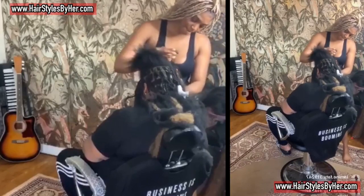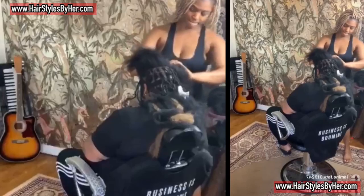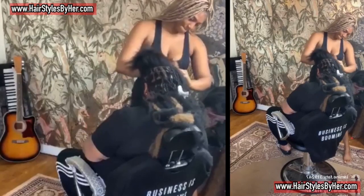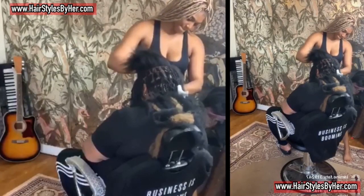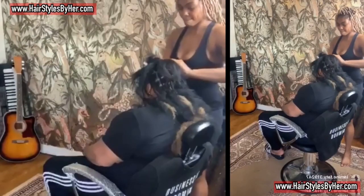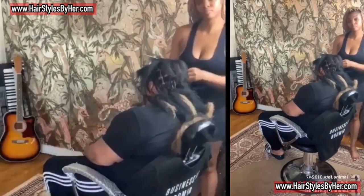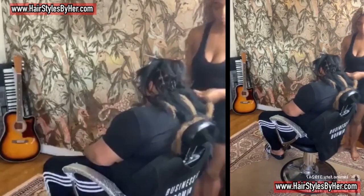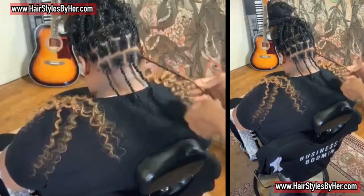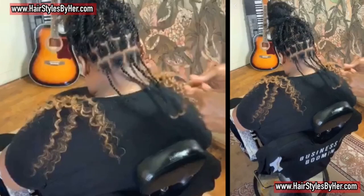I'm working around her even though her chin is down — I just work around it instead of waking her up. I always say, if I were working with a celebrity like Beyoncé, you'd make accommodations for them. I feel like you should do that for your regular everyday clients too, because these women are superstars in their own right.